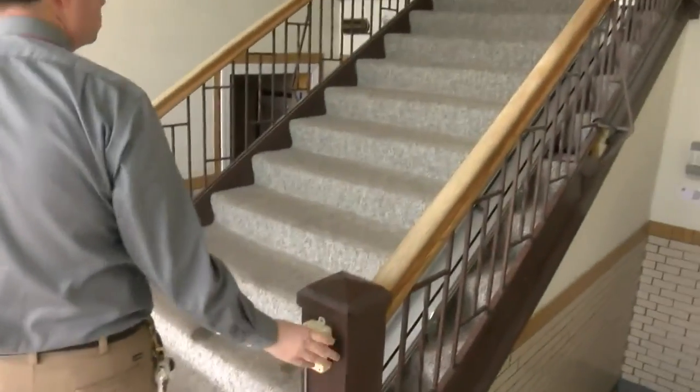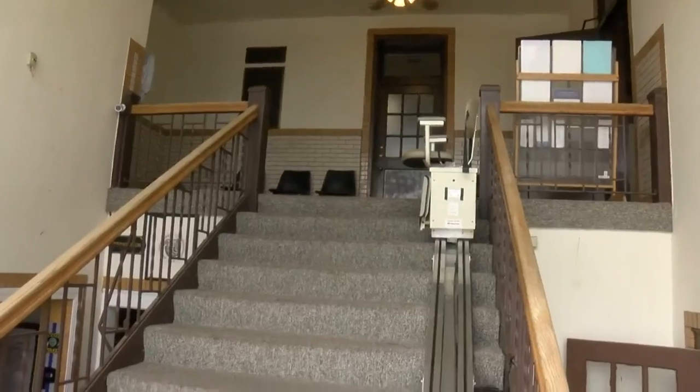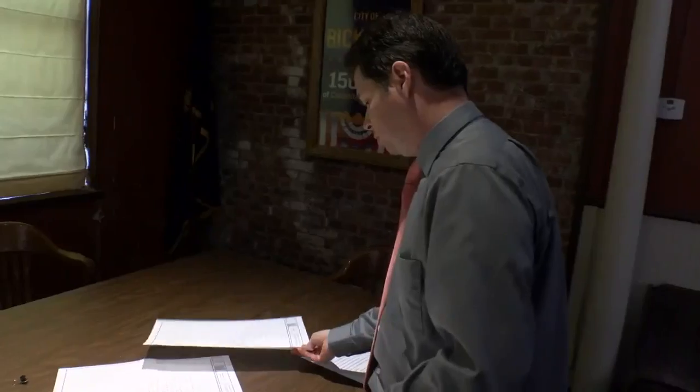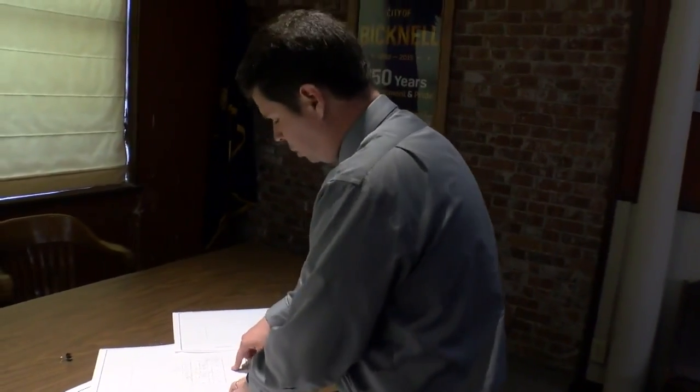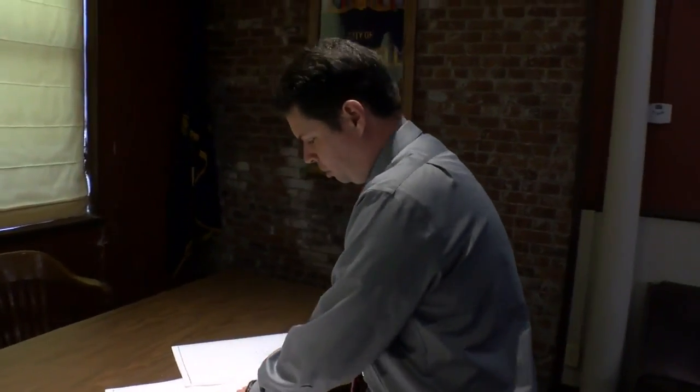A lift has made the upstairs somewhat ADA accessible, but this week that lift stopped working. The need for a new building is now being planned out. Those plans call for a one-story City Hall at a different location. We're hoping to take all the current offices inside City Hall and put them inside the new building, consolidating all overhead and putting everything in one spot so we only have to take care of one building for multiple departments.